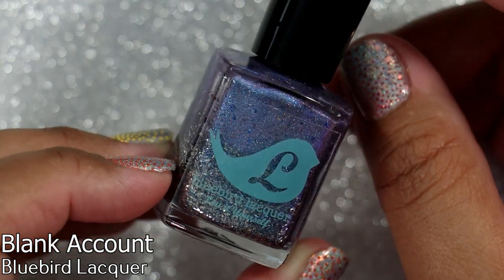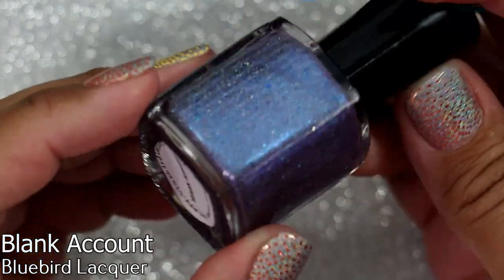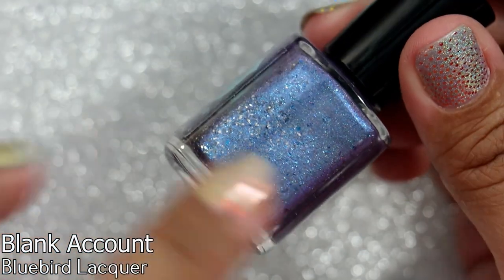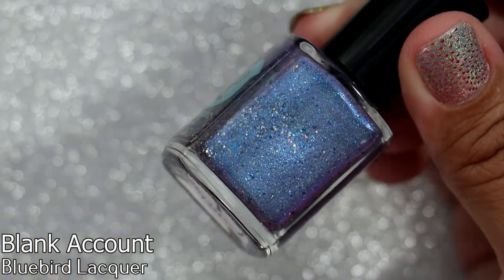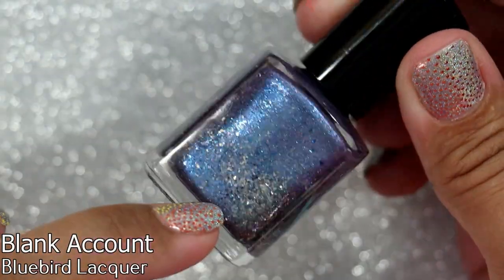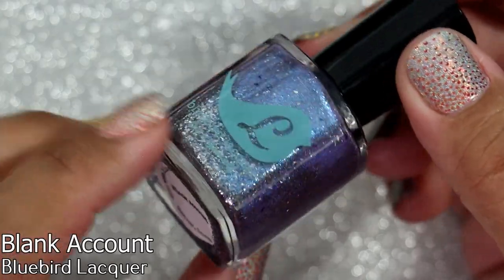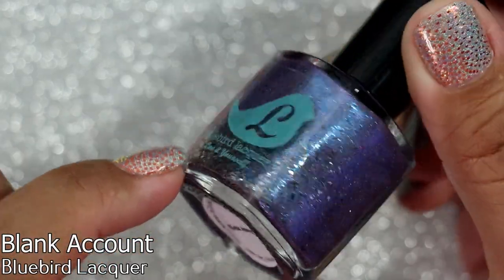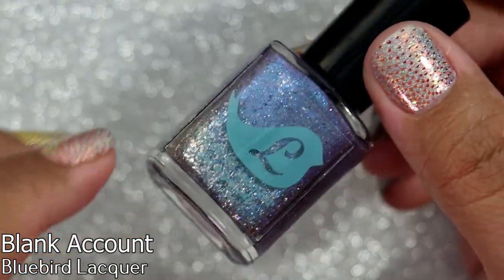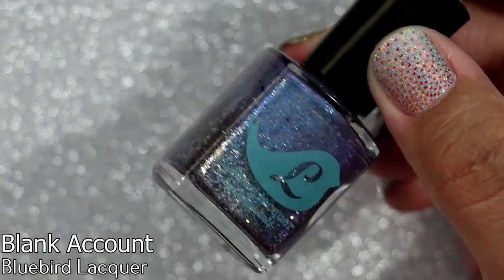Another friend sent me a couple of polishes in a swap. This is Bluebird Lacquer in 'Blank Account.' This blue looks very frosted — like a winter polish to me, so I'm going to keep this one for winter. I love that it has blue and silver glitters in there. They're stuck to the bottle and need a good shake, but Bluebird Lacquer's glitters and flakies always disperse beautifully in my experience.